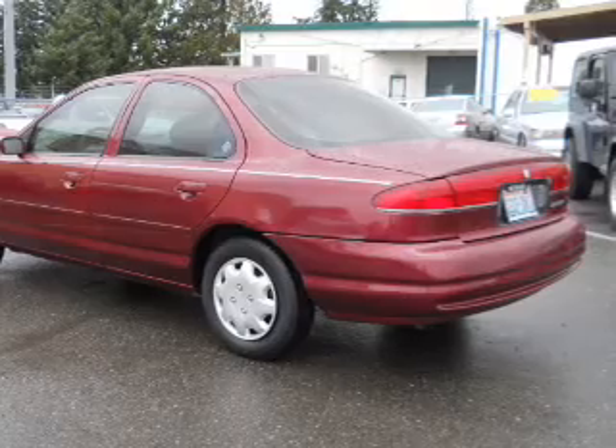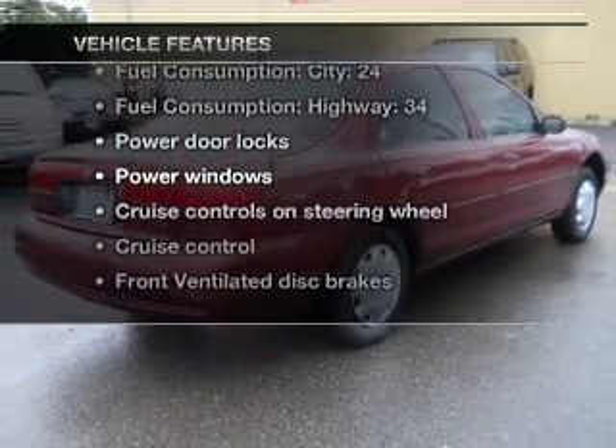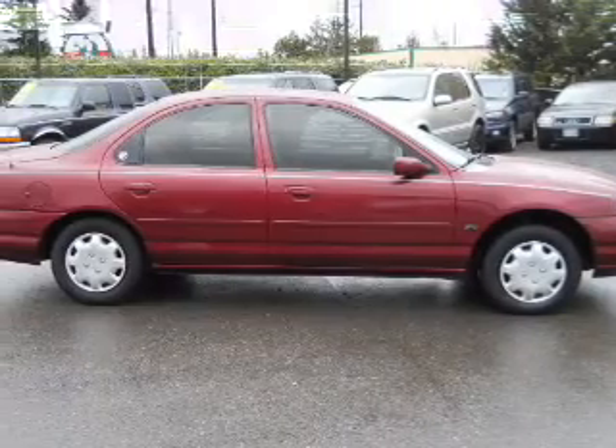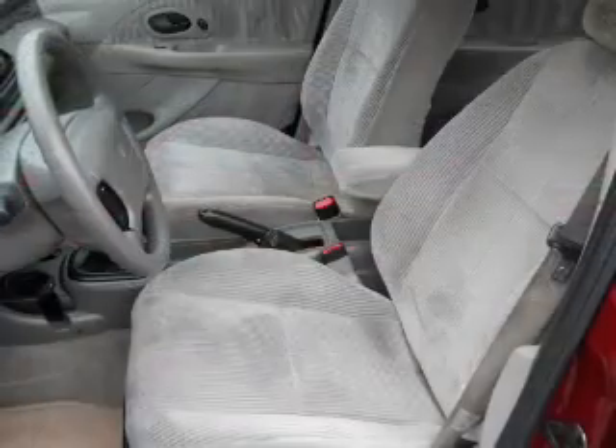Let the outside in with a power convertible roof. And with these notable features, you won't want to miss out on the opportunity to own this amazing ride. Power door locks, power windows, cruise control, and AM FM stereo with a CD player.